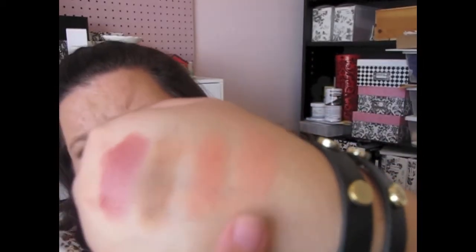The other e.l.f. product I have is a blush in Candied Coral. It's a beautiful soft pink, kind of a dusty pink color. That is Candied Coral — just a pretty, kind of a dusty pinkish coral color. I really, really like that color.